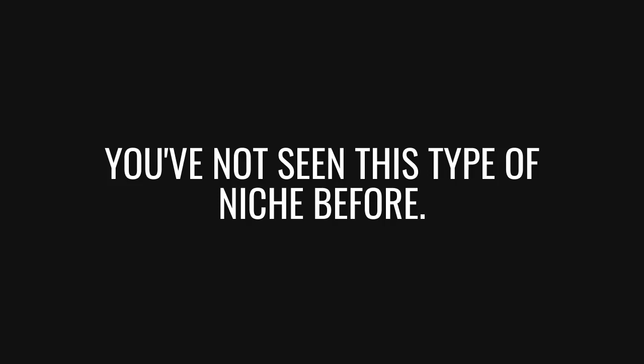I wanted to look at something slightly different today — something you've probably not seen many YouTubers talk about. I'm talking about a section that falls in between low content books and higher content books. I make a good deal of money from publishing these types of books, and in this video I'm going to give you examples of them.